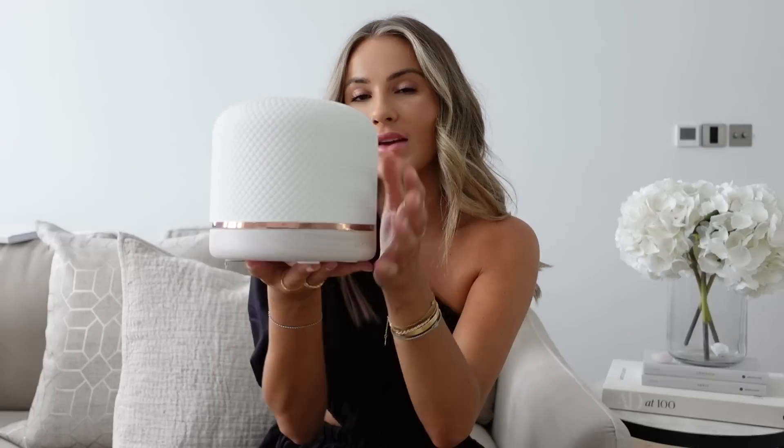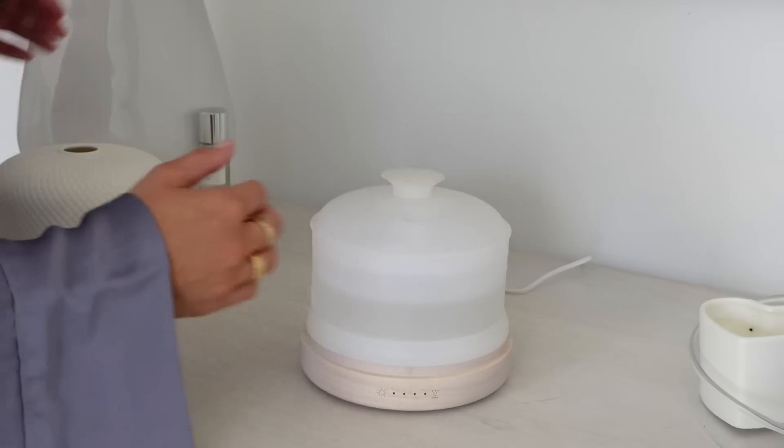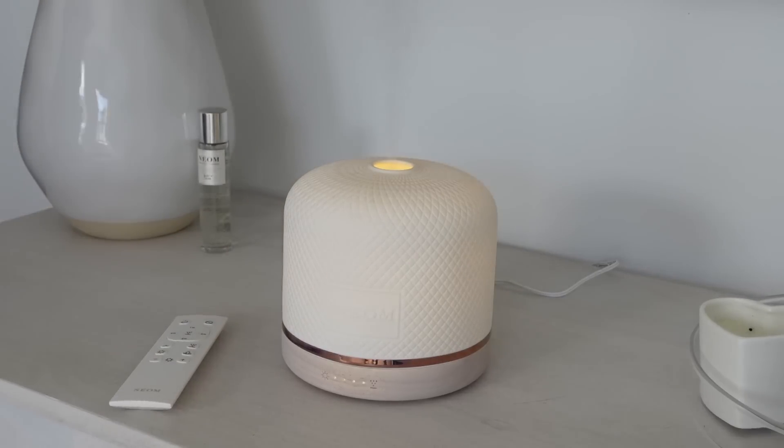Another thing I adore is an oil diffuser. I have a few, but the one I use most is from Neom — their newest, bigger style. It's in our bedroom, where I love the adjustable light settings and intensity, plus a remote so I can switch it on and off from bed. For the kitchen and office diffusers I bought a new White Company scent called Wild Mint. It smells beautiful — more like spearmint, not overpowering — my new summer scent.